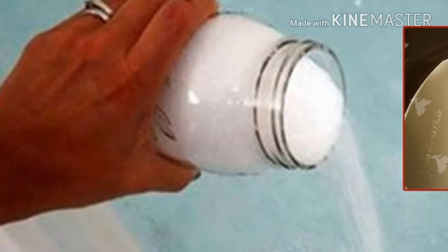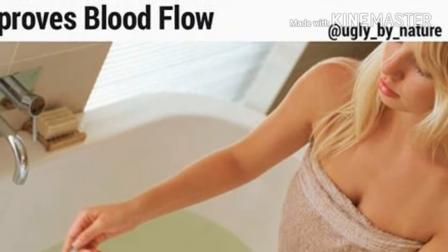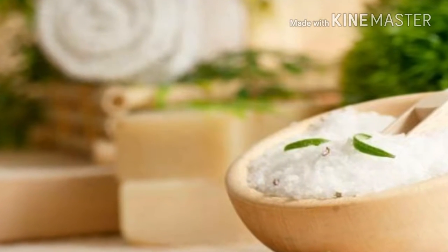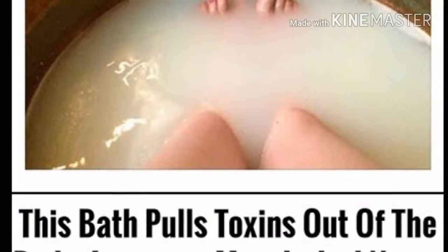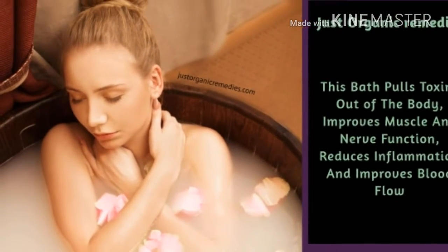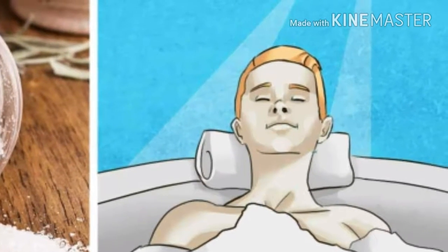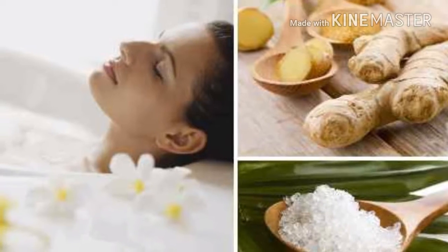The main ingredient in this bath is Epsom salt. Epsom salts have been used by many different cultures for hundreds of years. They have a number of beneficial properties and are used in gardening, household cleaning, and detoxifying the body. The best thing about these salts is that they're very inexpensive and can be purchased at discount stores and garden centers nearly everywhere. Using Epsom salt baths is an advanced detoxification strategy that has remarkable health benefits.